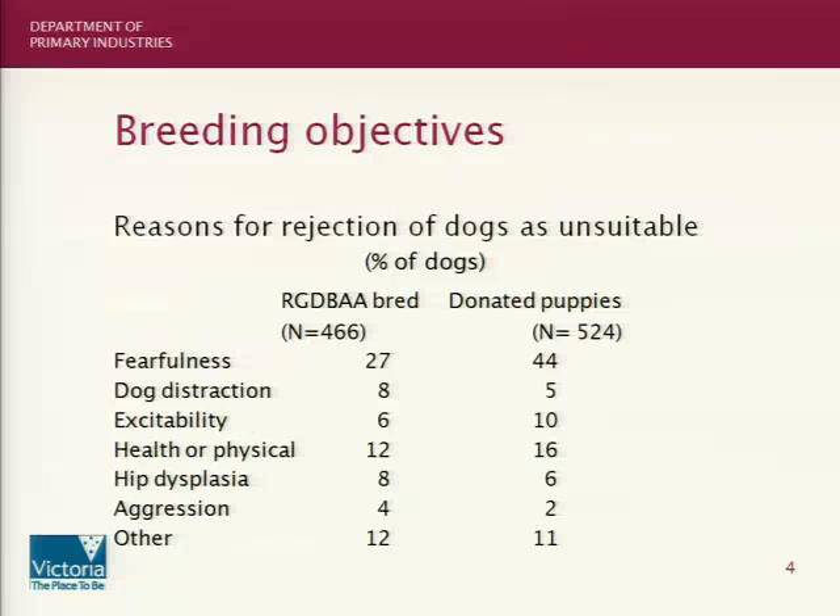These traits are actually very much the same traits that most working dogs require, and this gives us more objective information on why dogs fail. Many years ago I did a PhD on breeding guide dogs, and these were the reasons for failure in percentages: 27% of the Royal Guide Dogs for Blind Association owned puppies were rejected for fearfulness, and 44% of the donated puppies were rejected for fearfulness. The other things for which they got rejected included excitability, dog distraction, hip dysplasia, and aggression. Whether we're talking about guide dogs, sniffer dogs, or pet dogs, it tends to be the same range of traits.